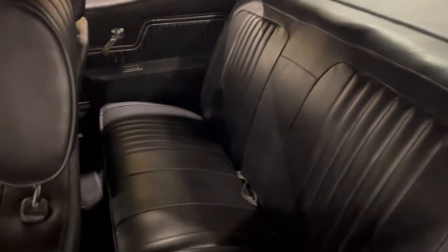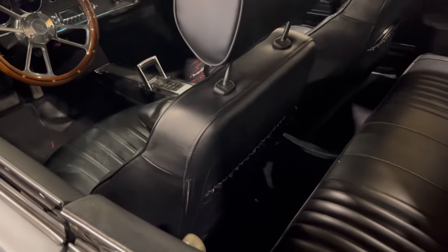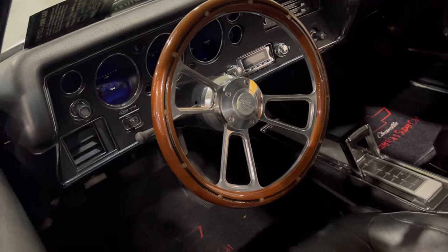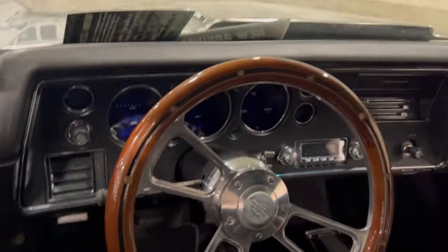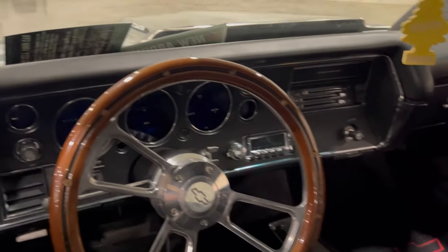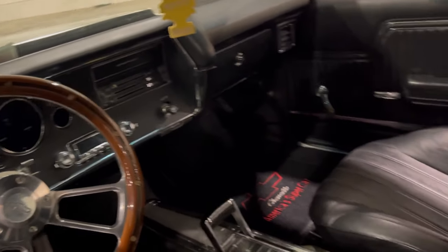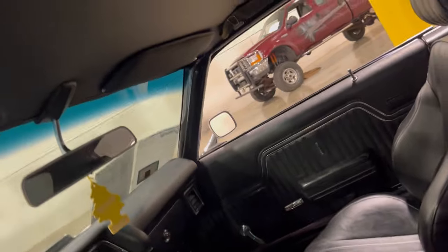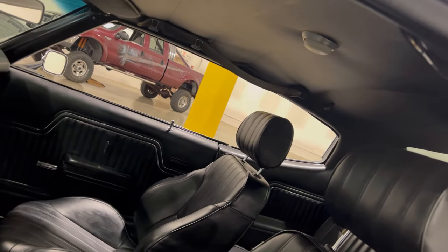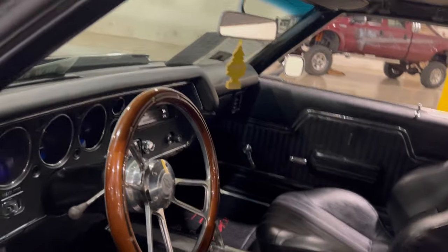So far I haven't seen anything too bad with this car — everything looks pretty decent. Inside, there's a floor shifter. I like that steering wheel. Nice interior, and the dashboard looks real nice. The headliner also looks pretty decent.